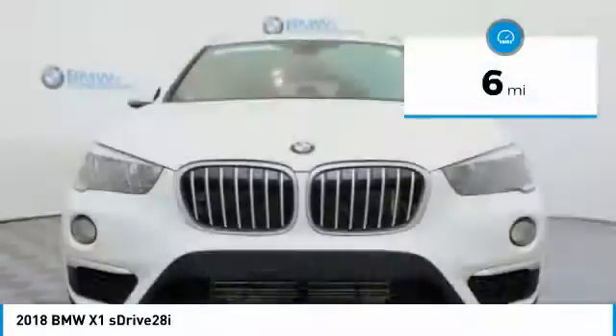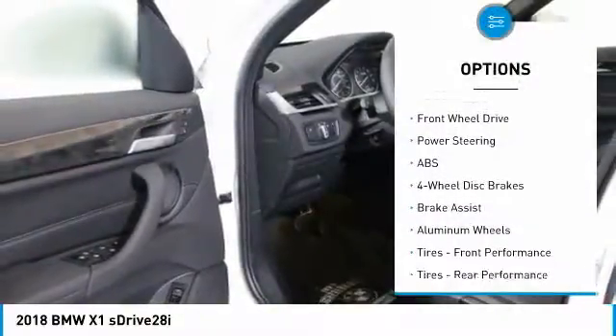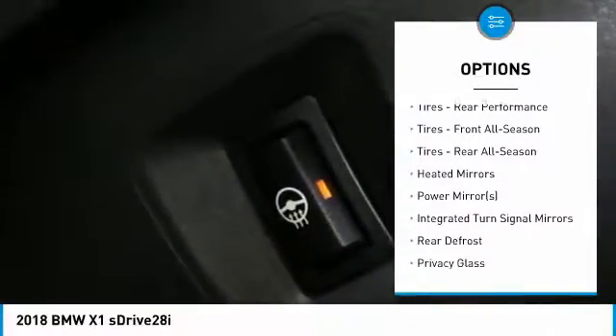This vehicle has less than 100 miles. Here are some of this vehicle's great options: stability control, keyless entry, power liftgate, steering wheel audio controls, traction control.